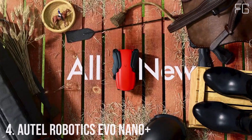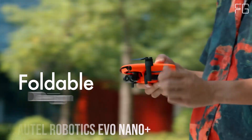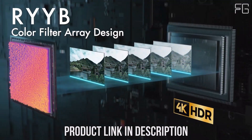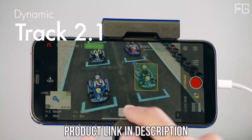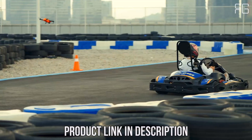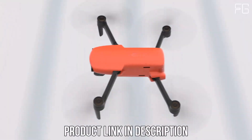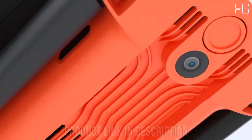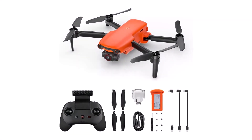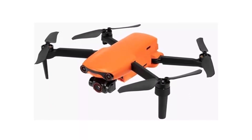Number 4: Autel Robotics EVO Nano Plus. Meet the Autel Robotics EVO Nano Plus, a compact and powerful drone designed to capture stunning images and footage with ease. The EVO Nano Plus is designed to be compact and lightweight, weighing just 249 grams. Its portable design makes it effortless to carry and transport, allowing you to capture breathtaking aerial shots wherever your adventures take you. Its lightweight construction also exempts it from registration requirements, adding to its convenience.